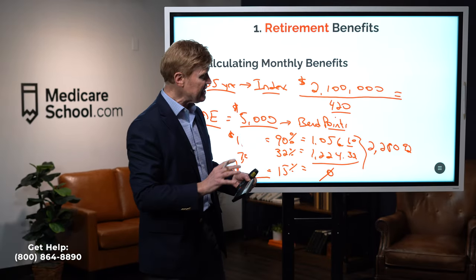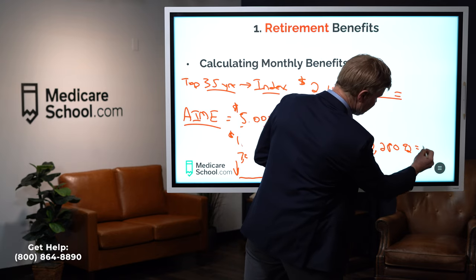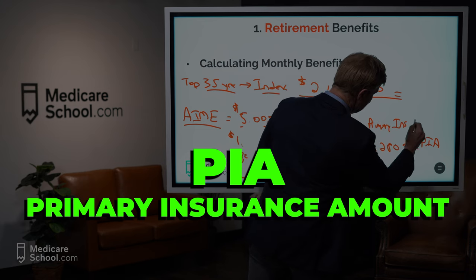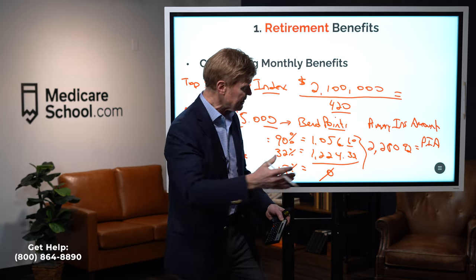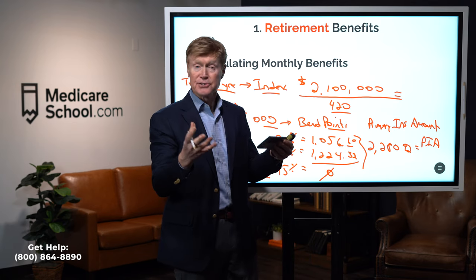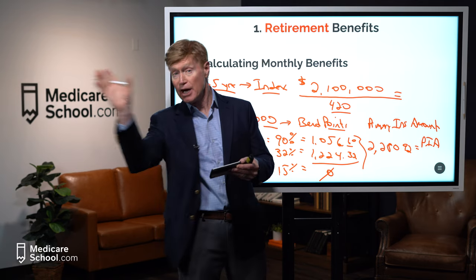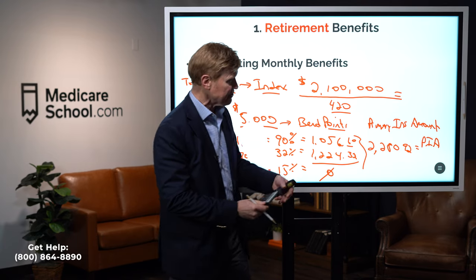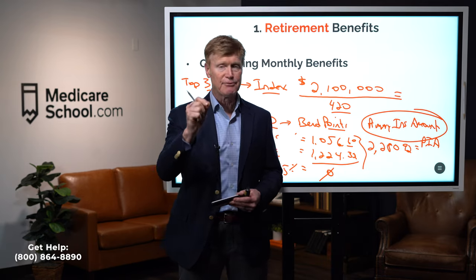This $2,280.92 is the amount received at full retirement age, and they call this your PIA — Primary Insurance Amount. If you take Social Security before your full retirement age, your PIA is the basis but it will be reduced. If you wait beyond full retirement age, they start with the PIA and add percentages to it. The key factor is always that Primary Insurance Amount — the benefit you receive at full retirement age.